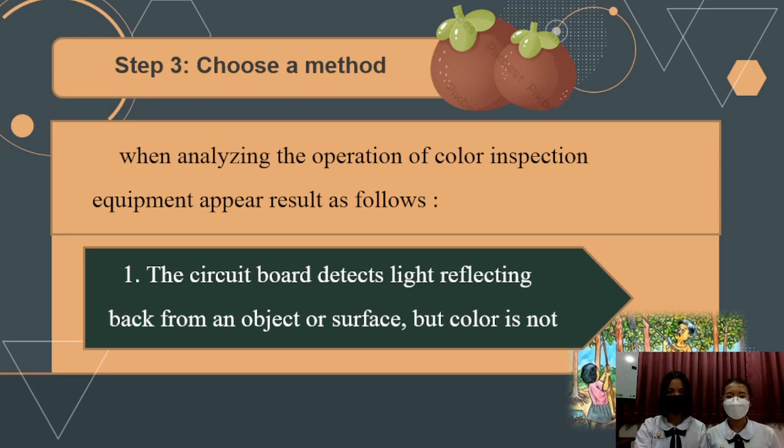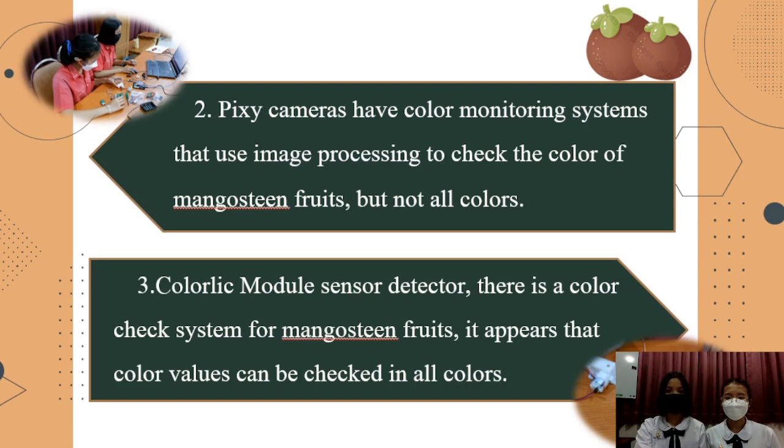Step 3: When selecting the color detection option, the equipment for the process includes: one, a cleansing bar with light rating reading black from an object or surface, but color detection is limited. Two, a physics camera with color mini-sensors using image processing to check the color of mangosteen, but not all colors. Three, a colorless modern sensor detector, which is a color check system for mangosteen that can check all colors wirelessly.